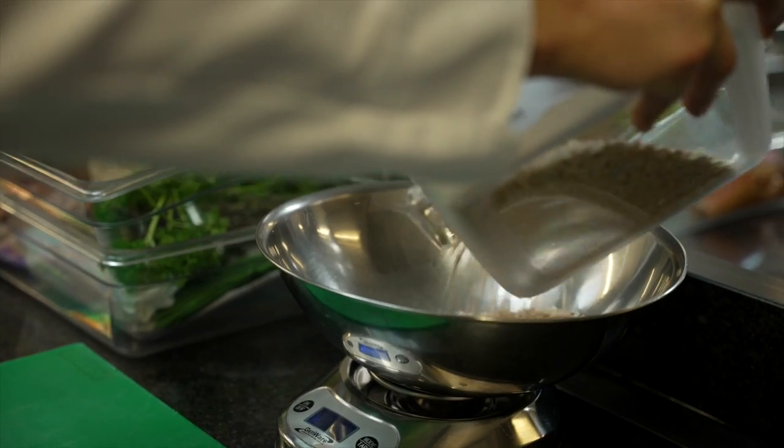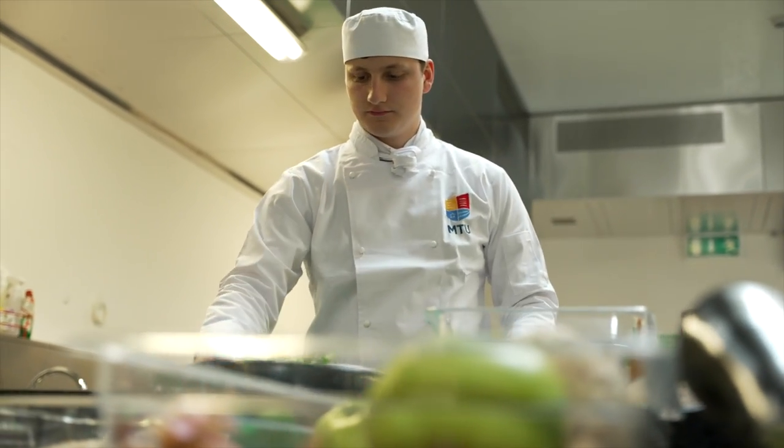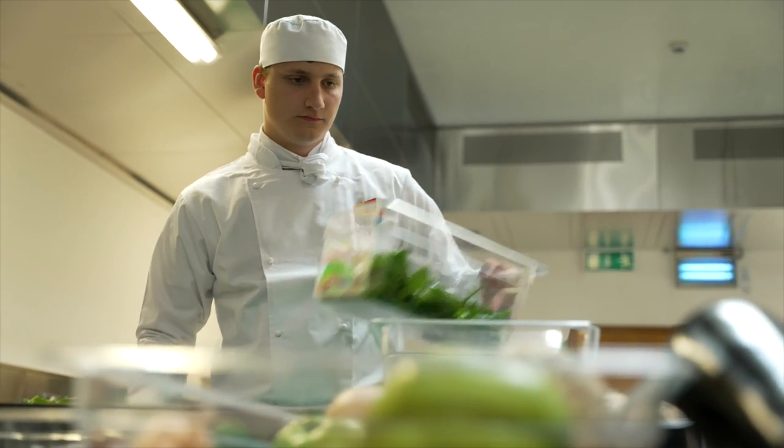We also have a new relationship with Bishopstown Community Garden. We go and visit and see how our vegetables and herbs are grown, making sure we know where it's from, that it's local, that it's organic, and there's no plastic. It's incredibly important making sure that there's no waste.